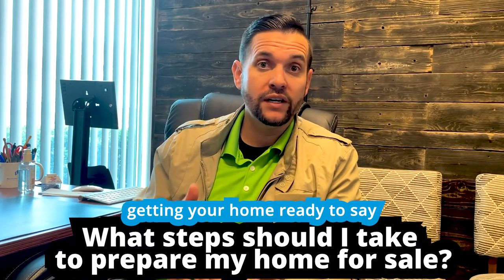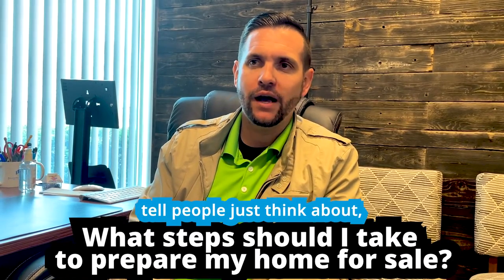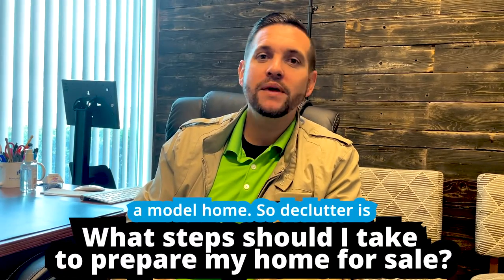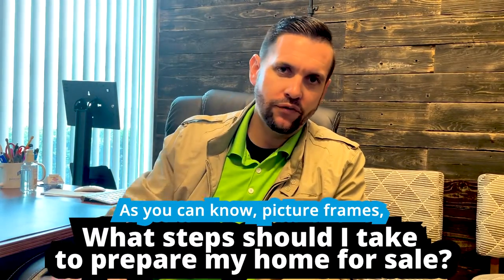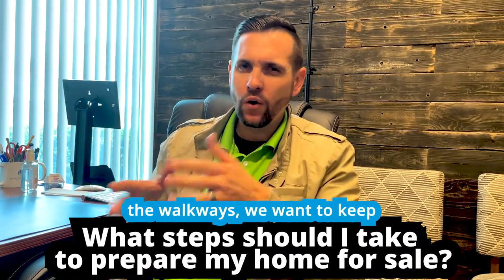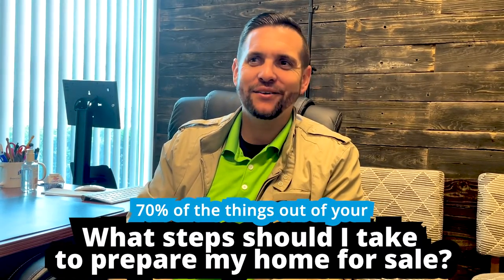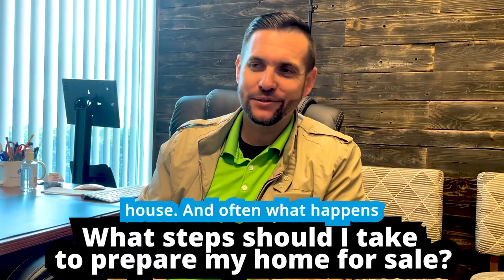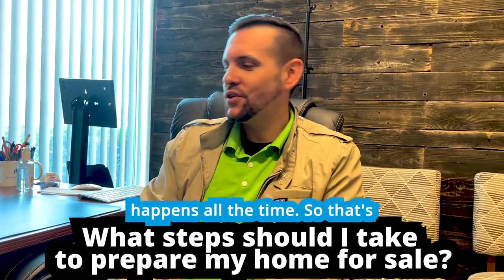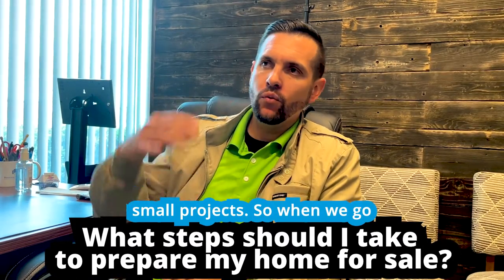The first thing when getting your home ready to sell is decluttering. Think about it — you want your home to show like a model home. Declutter as many personal things as you can: picture frames, anything in the way of walkways. Keep those clear. Take about 70% of things out of your house. Often what happens with the homes we list, people walk in and they're like 'does anyone live here?' — it happens all the time.